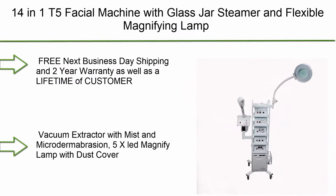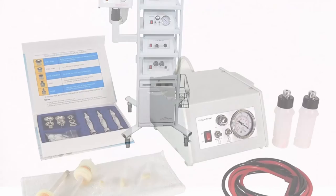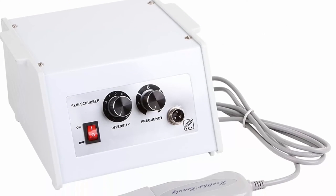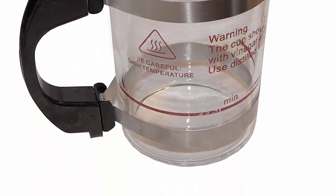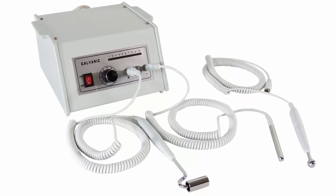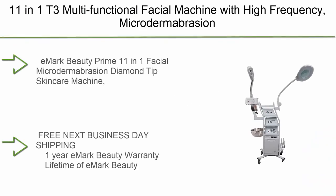Top 3: 14-in-1 T5 facial machine with glass jar steamer and flexible magnifying lamp. Free next business day shipping and two-year warranty, as well as a lifetime of customer service for E-Mark customers. Aromatherapy herbal basket, glass jar distilled water facial steamer, high frequency with argon and neon tubes, vacuum extractor with mist and microdermabrasion, 5x LED magnifying lamp with dust cover, brush machine with variable speed and reversible, Woods lamp, galvanic, hot towel warmer with blue light, 12 facial towels included, and a skin scrubber. Signature required for shipments over $100.